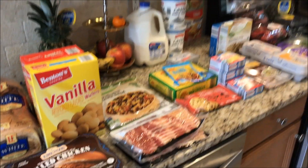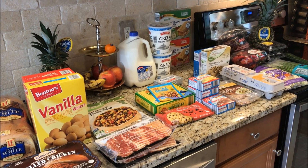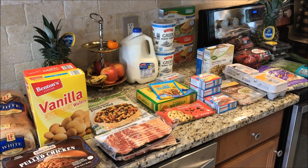So that is my small haul today, guys. I am excited for a delicious on-track week. Thank you so much for checking out this video, and as always, stay fit and fabulous. Bye!